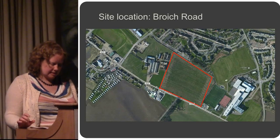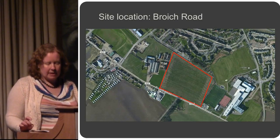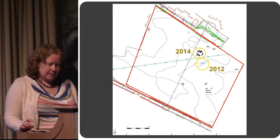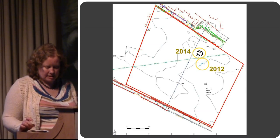Perth and Kinross Heritage Trust requested a programme of archaeological work beginning with a trial trenching evaluation in 2012. We blitzed that field with trial trenches. The 2012 work led to the discovery of a small cremation cemetery.